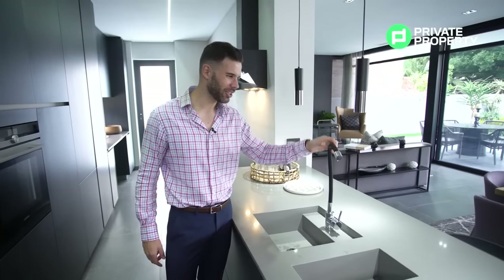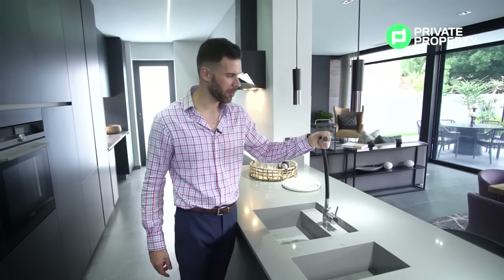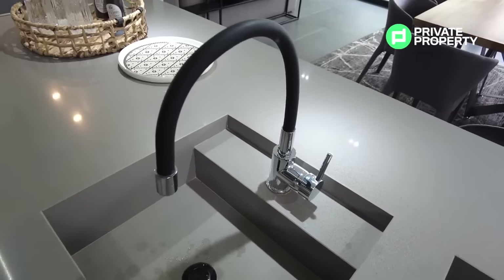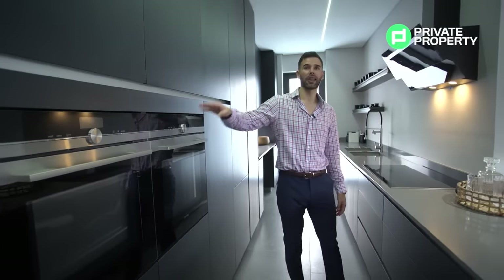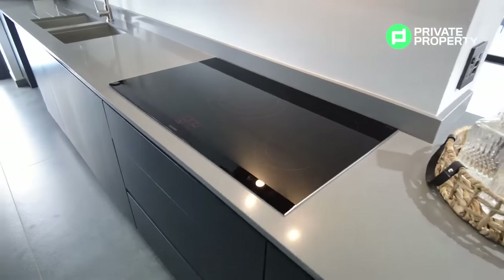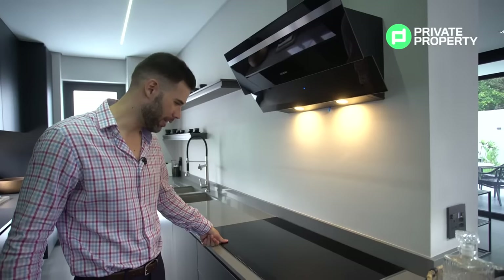My favorite feature is this tap — it's completely adjustable so the faucet can point in any direction you'd like. But this is by far the least cool feature in this kitchen. We've got Siemens appliances throughout — an oven and a microwave, both with full color LED touch screens — as well as a five-top burner and a Siemens extractor fan. No expense has been spared; everything is touch-controlled.